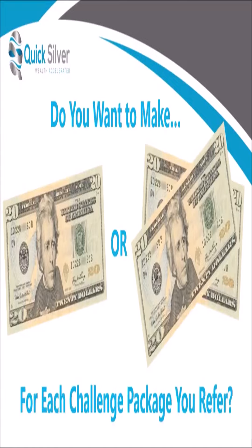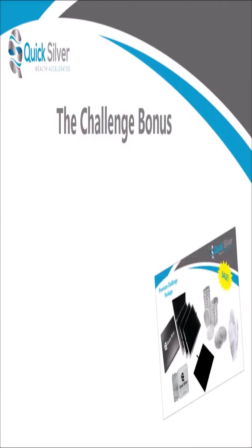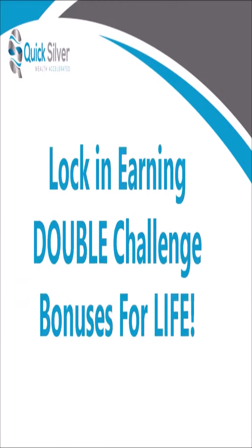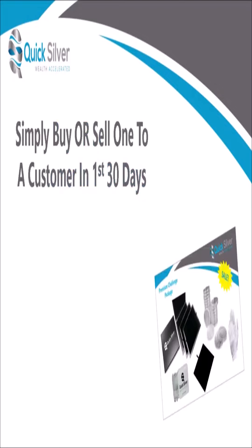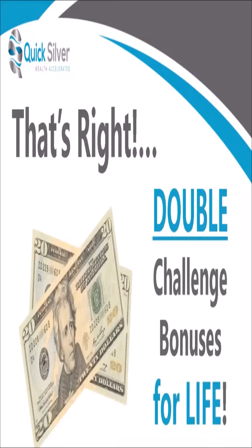You want to make $40, right? Great — here's how. The challenge bonus normally pays $20, but right now for a limited time you can lock in earning double challenge bonuses for life by simply buying or selling a challenge package to a customer within your first 30 days. That's it — it's that simple. Buy or sell one to a customer in your first 30 days of joining and you will be locked in to earn double challenge bonuses for life. Buy a challenge package when you join today and congratulations — you're qualified.